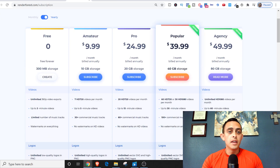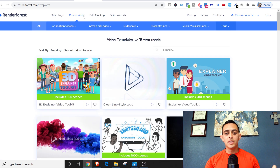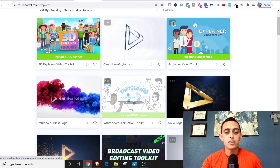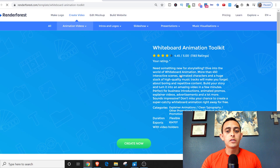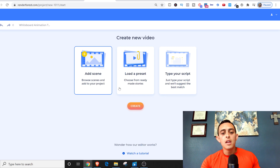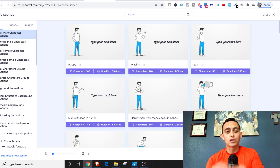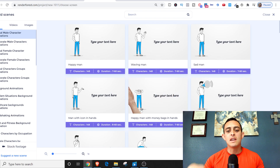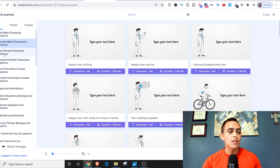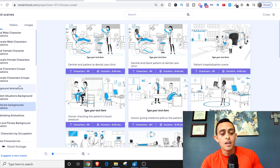You just hit Create and it takes you to a bunch of different templates. I like to go to the whiteboard animation toolkit. When you go to that, it takes you to the next page where you add scenes and start creating your video. This is super easy — you can do this in literally 10 to 20 minutes. There are tons of different characters, animations, casual female character animations, problem situations, healthcare backgrounds, so many things you can do.